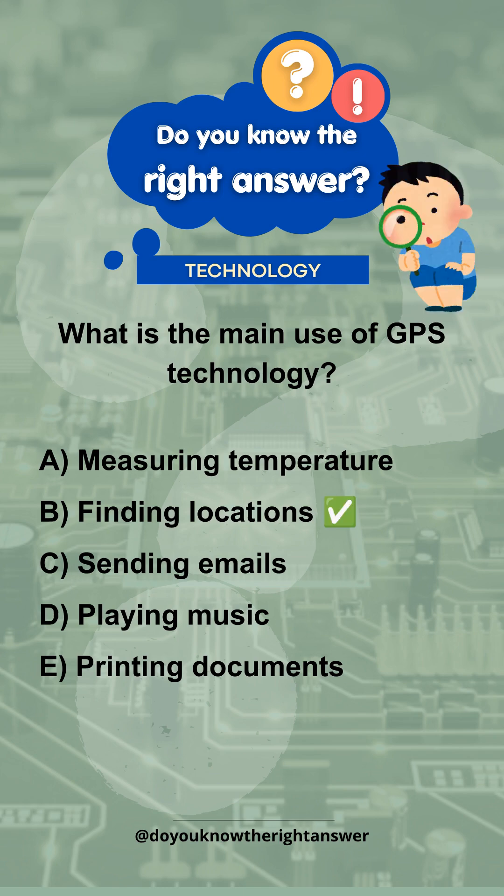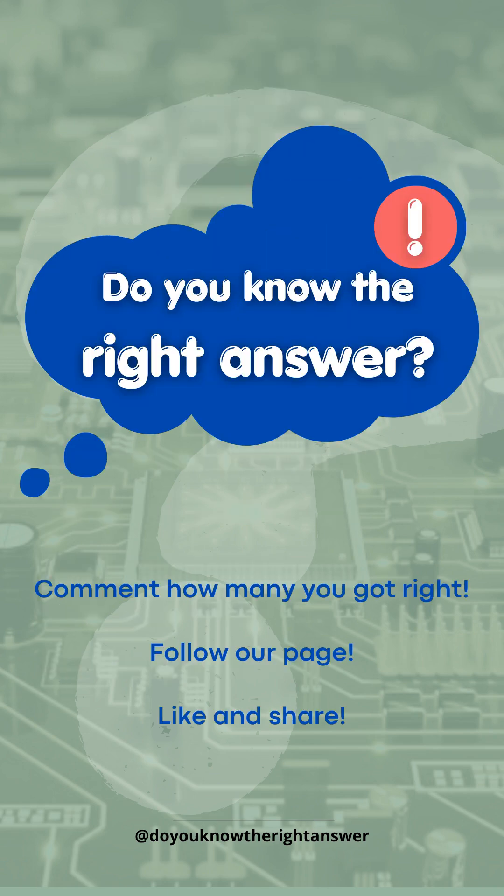Correct answer is B. Finding locations. Now it's time to see how well you did — how many questions did you get right? Tell us in the comments. Share and challenge your friends to see who gets the most right. Don't forget to follow us, and see you in the next challenge!